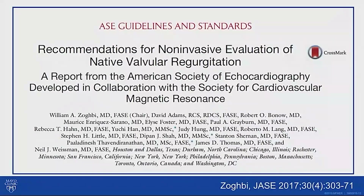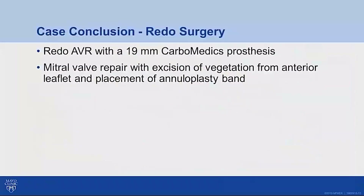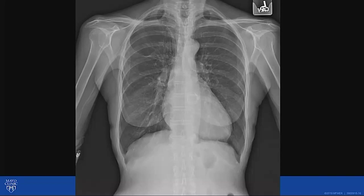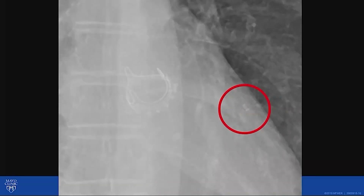Quantitation of aortic regurgitation will be discussed in a subsequent session. Returning to the case conclusion: because of worsening LV performance and history of endocarditis, this patient underwent a redo aortic valve replacement with a 19-millimeter CarboMedics prosthesis, and the mitral valve was repaired. But there is a twist: the mechanism of the aortic periprosthetic regurgitation had not yet been explained. As part of the preoperative evaluation, the patient underwent a chest X-ray, which initially appeared to show only upper normal cardiac chamber size and possibly early pulmonary venous congestion. However, an astute radiologist noted that zooming into the lateral heart border revealed a man-made artifact.